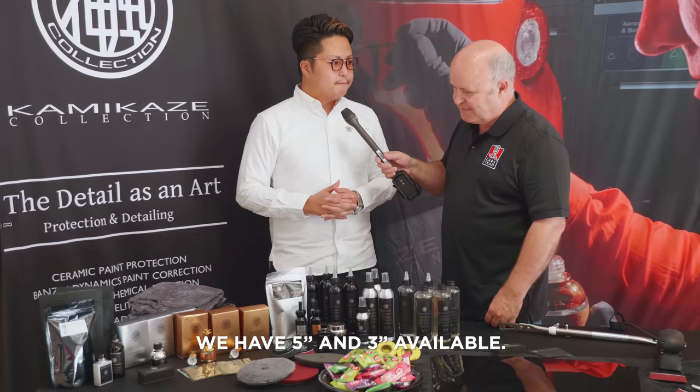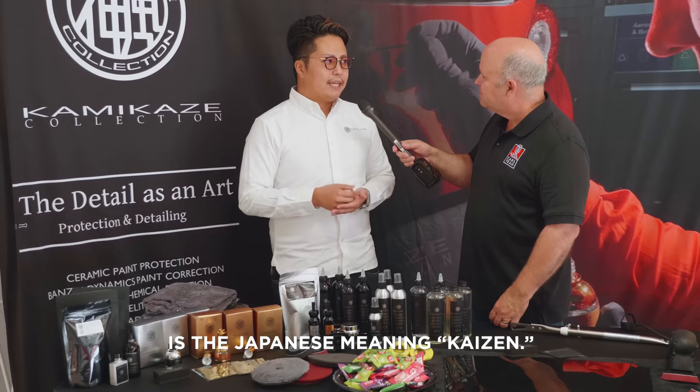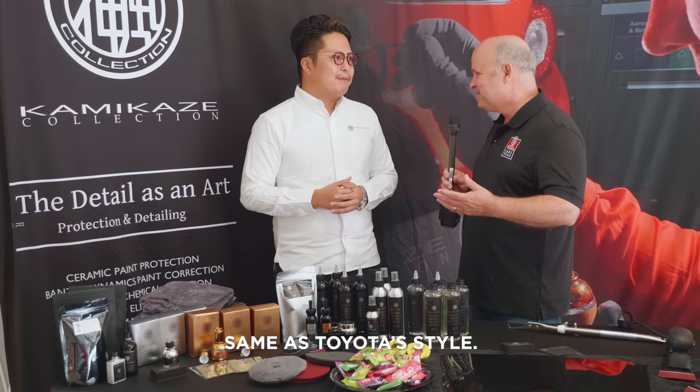Is there anything else you want to talk about? My design philosophy is always about making a masterpiece — it means Kaizen. Japanese meaning of Kaizen is anytime increase, anytime upgrade. This is my business. Kaizen — constant improvement. That whole philosophy, same as Toyota style.